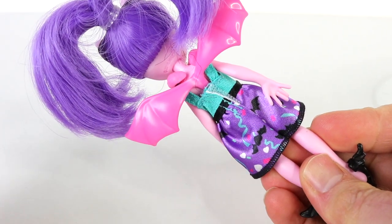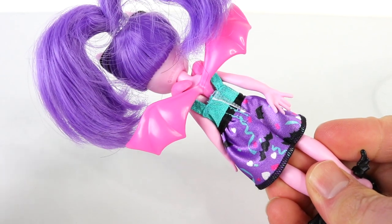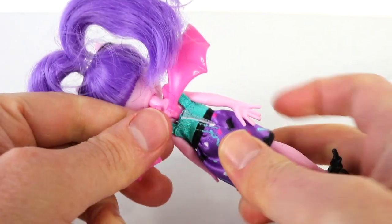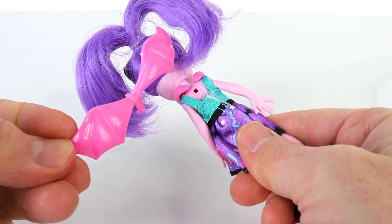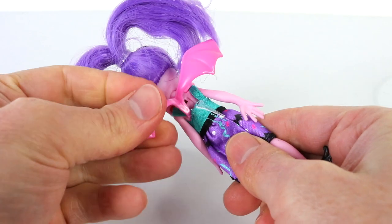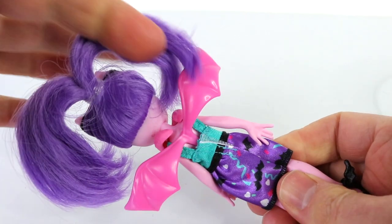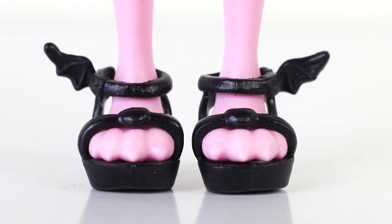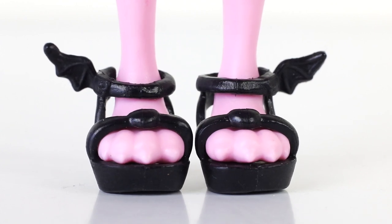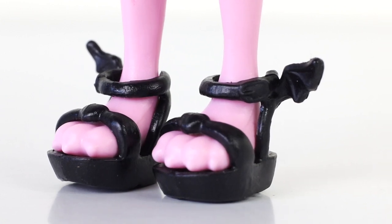The dress also has a velcro strip going down the back so you can easily remove it. While we're here at the back, she also has these pink wings and these are also removable — they simply clip back into place. Finally, moving down to her footwear, she's wearing black sandals and they have these cute little bat wings on each side. Check out the claws on those toes!